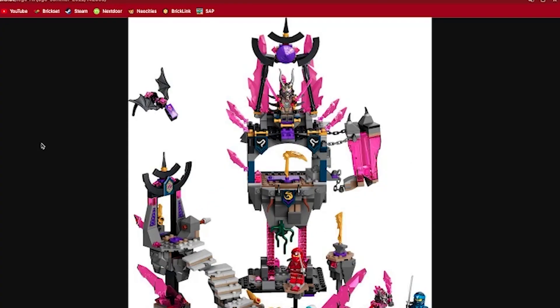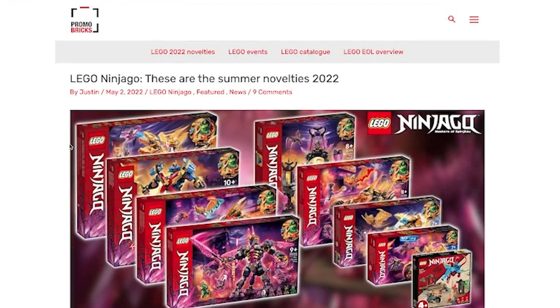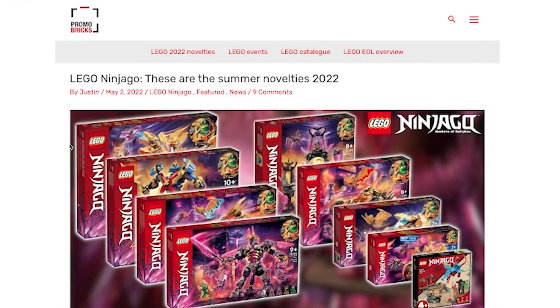Next up is Ninjago. For me, I've had an on-and-off relationship with Ninjago. I loved the first two seasons with the skeletons and the snakes, and also the Dungeons and Dragons-style fantasy line in 2020 with the Skull Sorcerer's dungeon and dragon. I just wish LEGO would stick with each season a bit longer because I feel like they're wasting a lot of potential with these seasons.